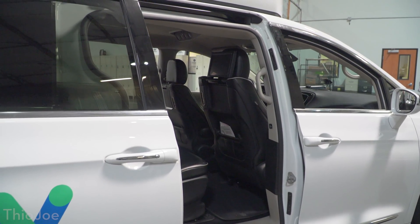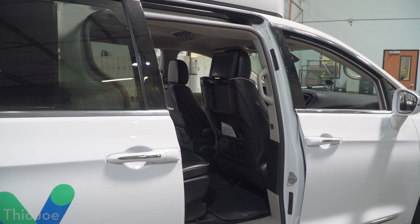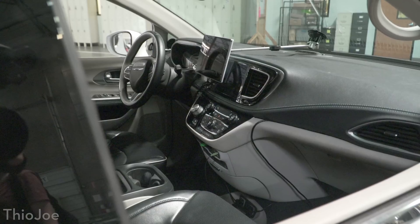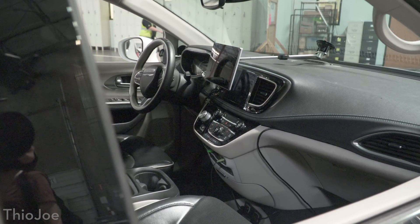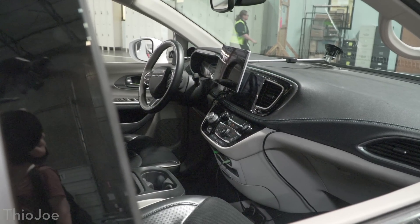They gave a funny example where sometimes when they were testing, the car would pull over and they didn't know why, and then several seconds later they would start to hear the faintest siren. We're going to get a better more detailed look at the inside of the car during the actual ride, but real quick you can see there's just a steering wheel in the front and then a screen. Before we look at all that, let's show the rest of the facility first.